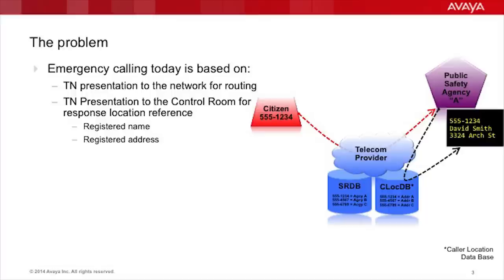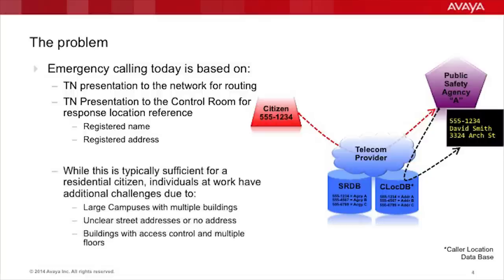Typically the only information displayed is the registered name based on billing and the registered address based on the telecom provider service records. Prior to the mass deployment of cellular devices and mobility, this process worked quite well, as each number was directly related to an address. While this is typically sufficient for residential citizens, individuals within a corporate enterprise network have additional challenges due to large campuses with multiple buildings. These buildings may have no or unclear street addresses as they reside on private property, and secure buildings may have access control requirements or multiple floors serviced by various entrances. Because of this, enterprise users are not typically afforded the same level of location granularity, and while technology is available, it's often too confusing or expensive to deploy. Enterprise public safety issues are often pushed to the side or forgotten about, until a tragedy happens.